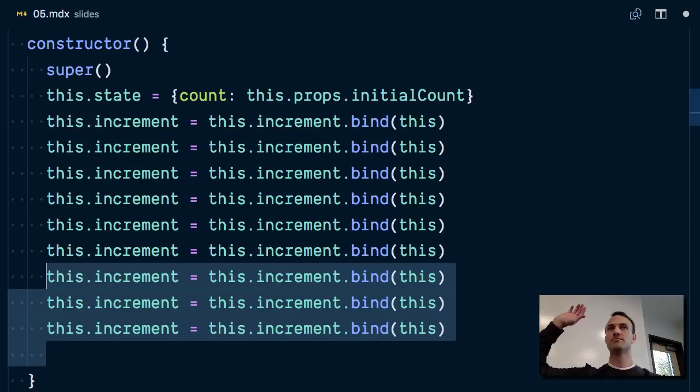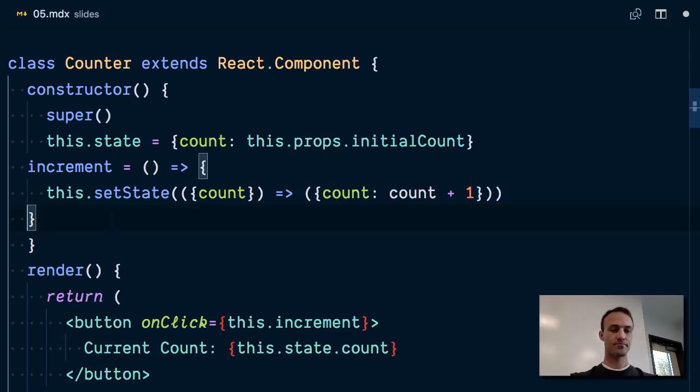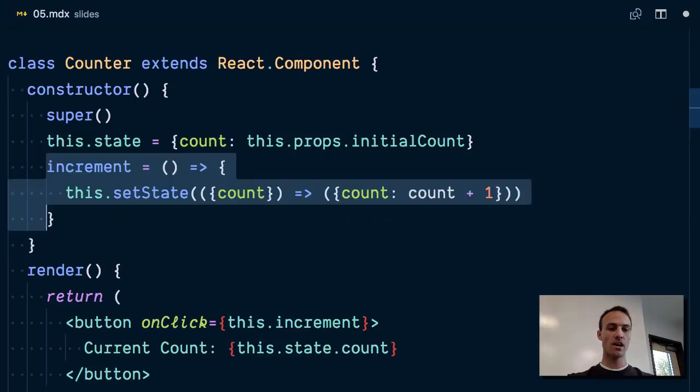Luckily there's a new feature coming out — it's called a class field — that allows you to do that. It's effectively syntax sugar for the bind pattern. Which means you can actually move that out and get rid of the constructor. It's a cool new feature, but it's not standard yet so you have to have a Babel plugin installed. Luckily that's in Create React App already. That's super not fun — having to understand the intricacies of classes and `this`. When I'm teaching React I spend a huge amount of time teaching about classes and how `this` works in JavaScript, not teaching about React.